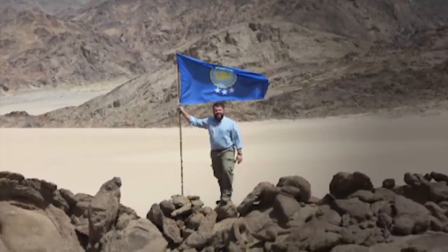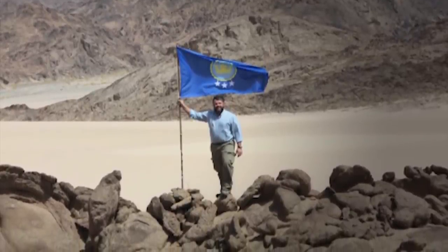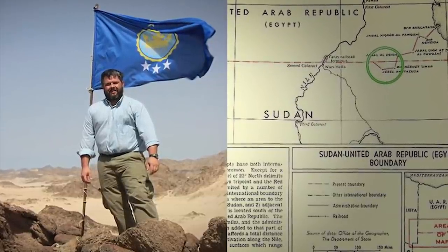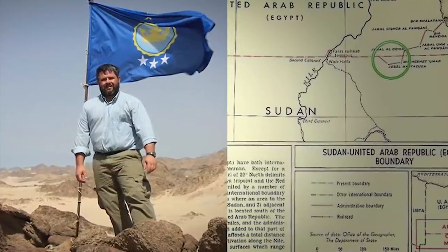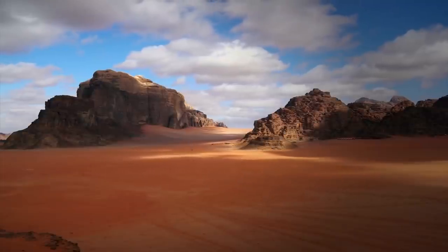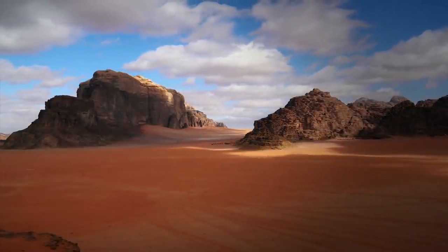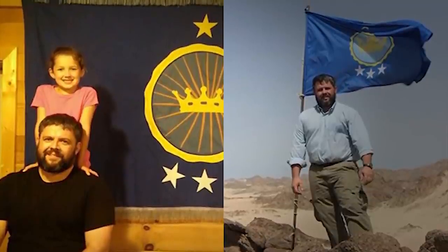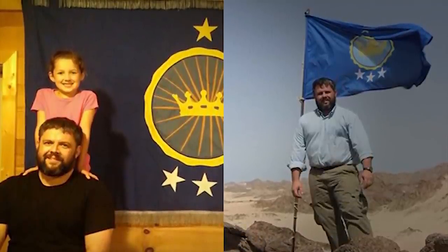Bir Tawil, meaning 'deep well' in Arabic, is situated south of the border between Egypt and Sudan, located by a strategically important, more extensive patch of land with rich soil. Neither Egypt nor Sudan want to lay claim to it, as doing so would mean giving up their claim to the more prosperous neighboring land. The discrepancy has meant Bir Tawil has stayed as a de facto no-man's land for more than 100 years — until this king planted his family's flag on his daughter Emily's seventh birthday, finally making her a princess.